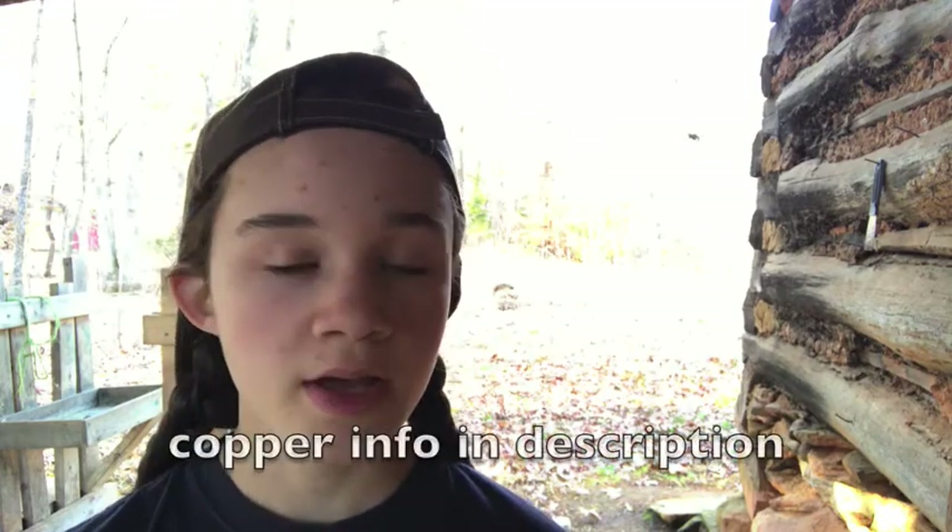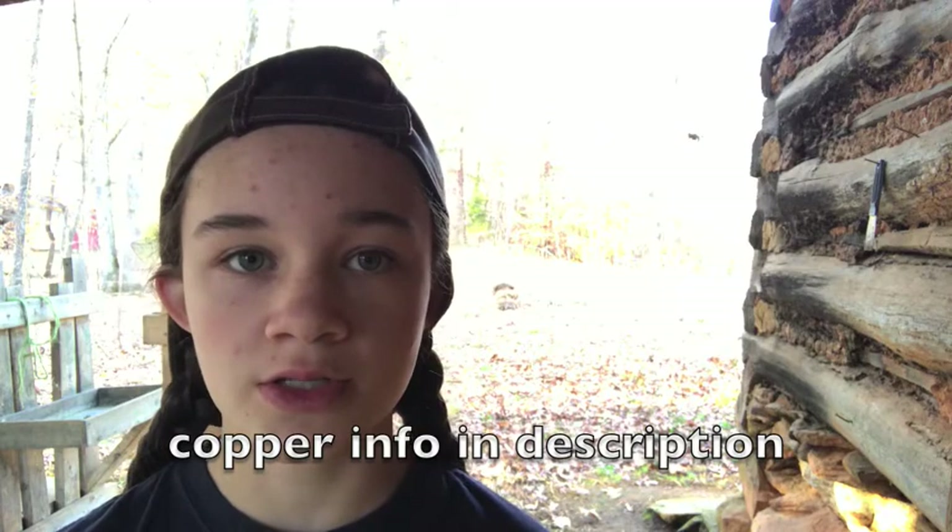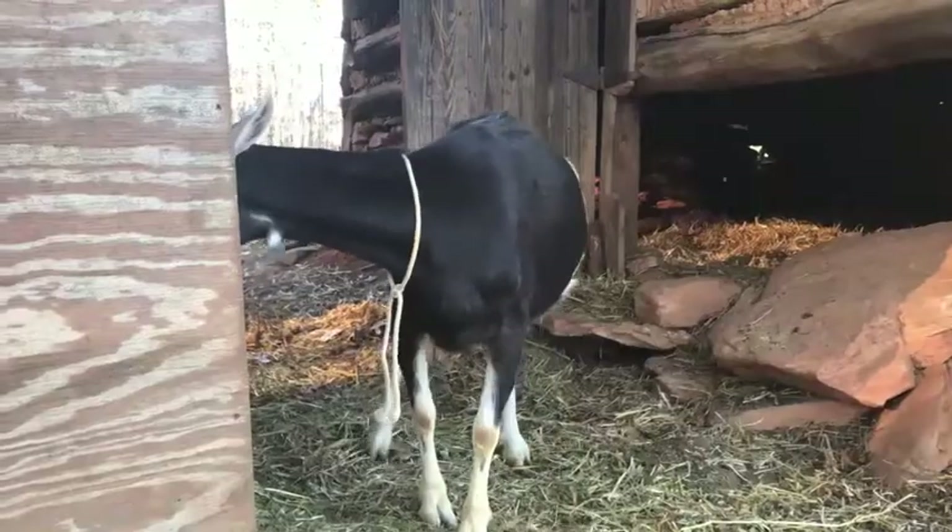Alpines are very well known for their hoof problems. They often have hoof rot, hoof scald, or just unevenly growing hoofs. I have found that this breed is also pretty prone to copper deficiency, which does cause a lot of hoof problems.